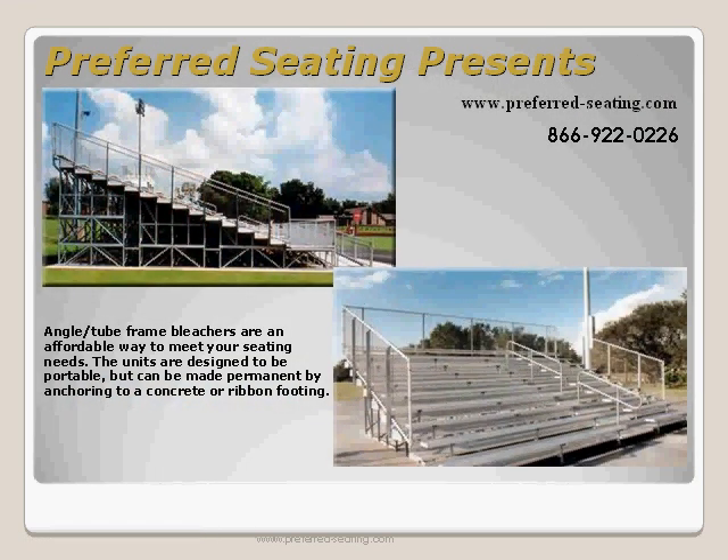From small movable aluminum benches to giant grandstands that cannot be moved, bleachers have flexibility unlike any spectator seating. Bleachers are an affordable way to meet your seating needs.